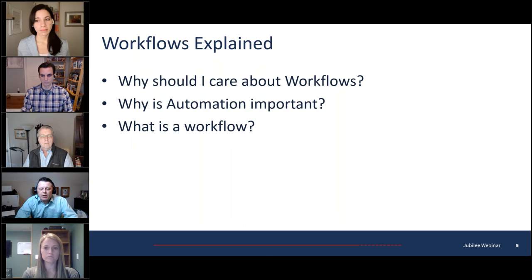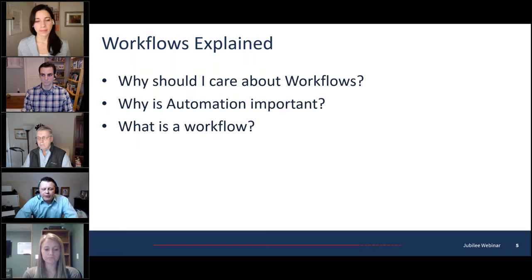What is a workflow? The definition is a series of activities necessary to complete a task. Each step in a workflow has a specific step before it and a specific step after it, with the exception of the first step. Flowcharts and process maps are useful tools for visualizing the number and order of steps in a workflow. Basically, think of it as the timeline of a case from beginning to end.